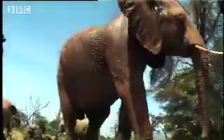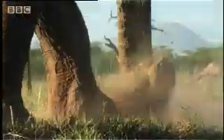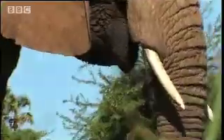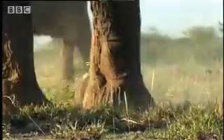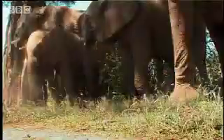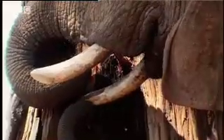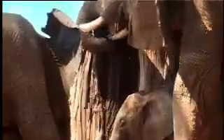Trunk and foot coordination is one of the more advanced techniques. It'll be a long time before the calf is as expert as this. Using tusk and trunk together is certainly advanced grade stuff.